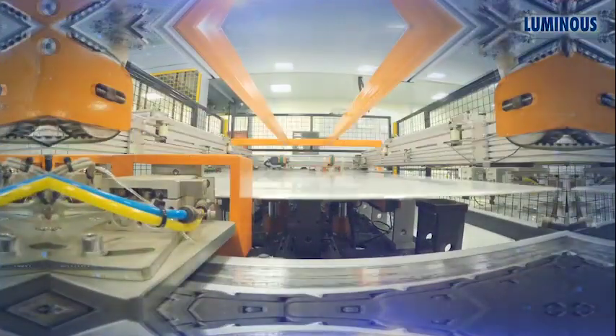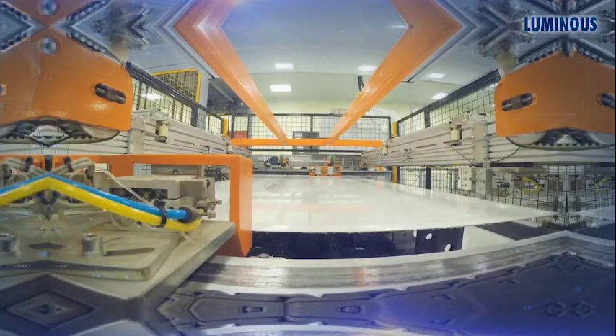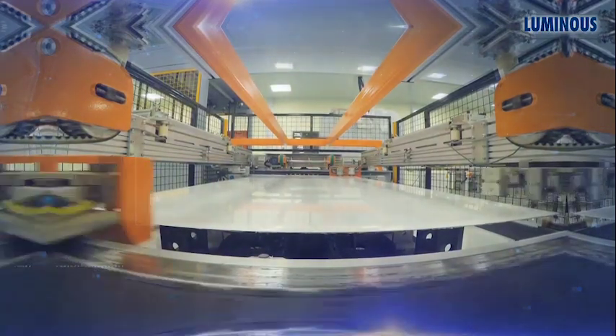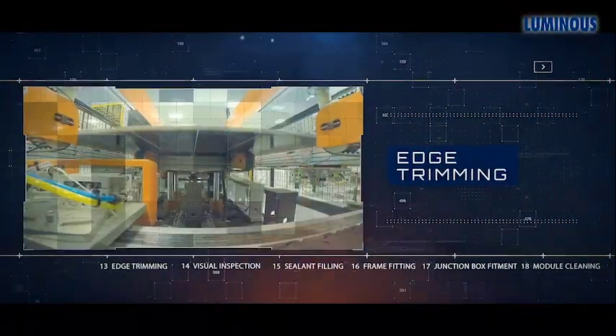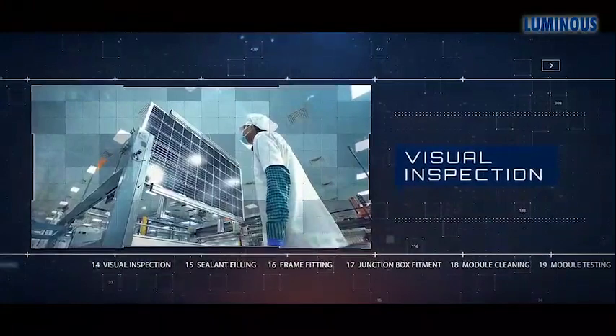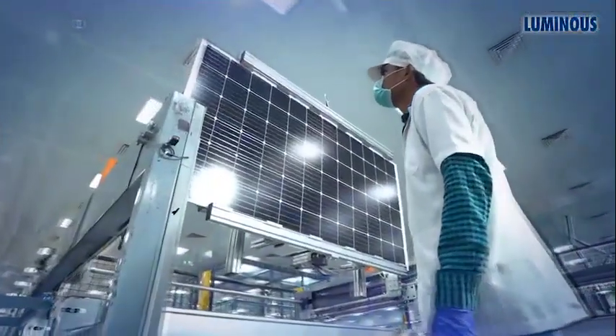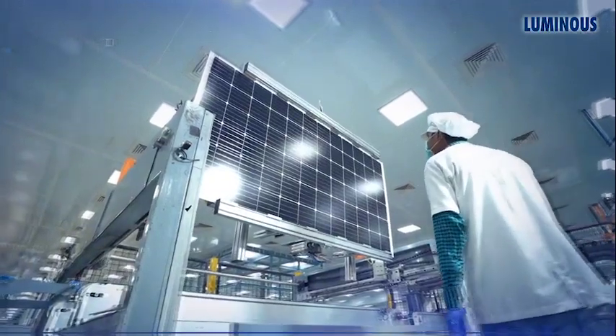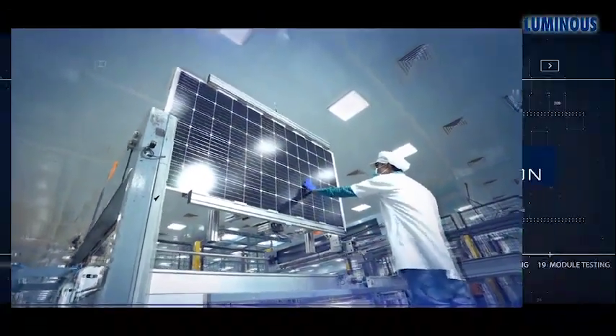After the modules are laminated, they are trimmed to cut out any extra material on the back sheet of the module to obtain a rectangular shape as per the required proportions. The module is then visually inspected again for any visual defects. If any are found, the module is sent back to be rectified or discarded.